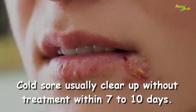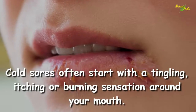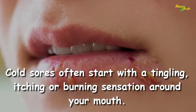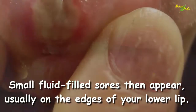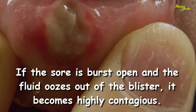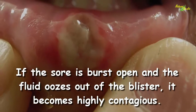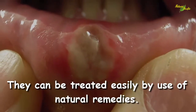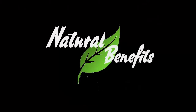Cold sores often start with a tingling, itching, or burning sensation around your mouth. Small fluid-filled sores then appear, usually on the edges of your lower lip. If the sore bursts open and fluid comes out of the blister, it becomes highly contagious. They can be treated easily by use of natural remedies.